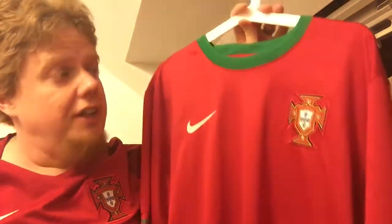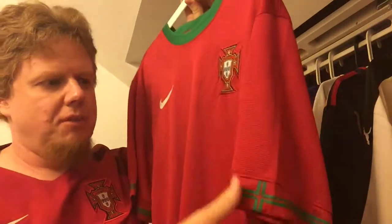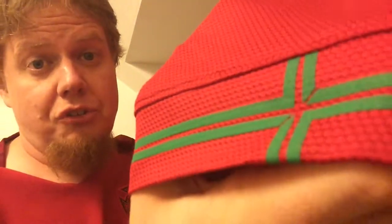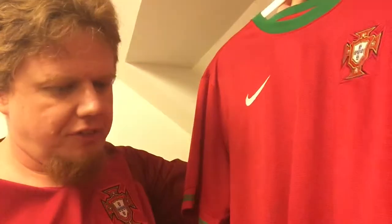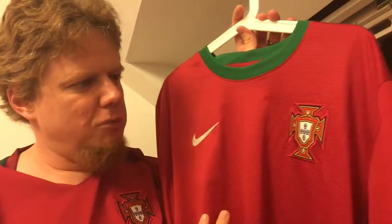The jersey is nice and red with the green color, which you'd expect. One thing I might have expected was green sleeve curves, but instead they have this double striping. There's a cross on there very subtly, but it is there. The material is the same as the Dutch jersey from yesterday. I like the white swoosh, and they had the white number, so that makes sense — the white elements tie together nicely.